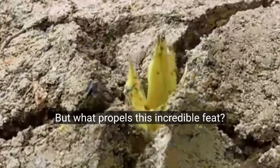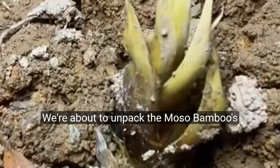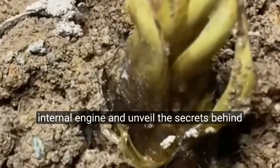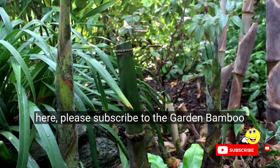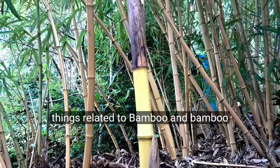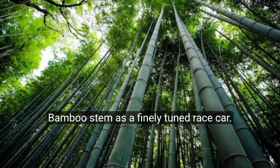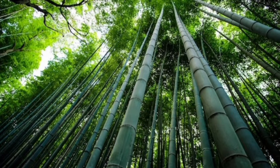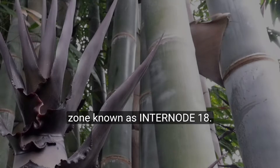But what propels this incredible feat? We're about to unpack the Mosso Bamboo's internal engine and unveil the secrets behind its supercharged growth. If you're new here, please subscribe to the Garden Bamboo Plants YouTube channel, where we showcase all things related to bamboo and bamboo plants. Imagine a Mosso Bamboo stem as a finely tuned race car. Its secret weapon resides within a specialised zone known as Internode 18.